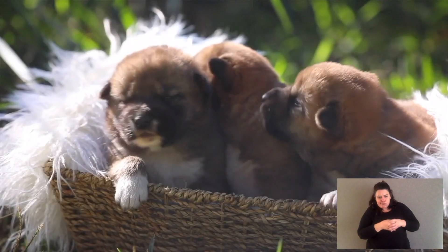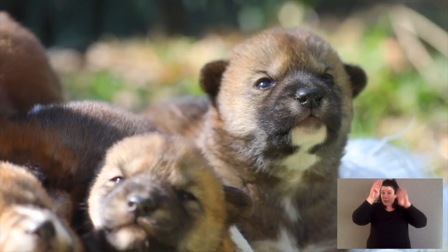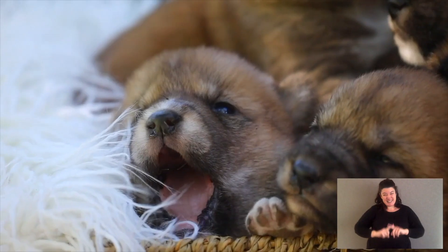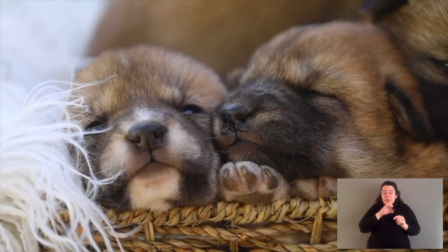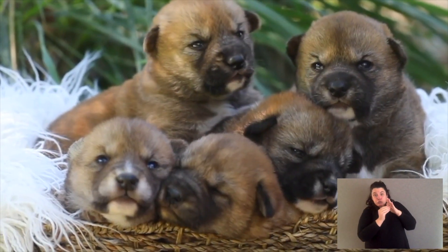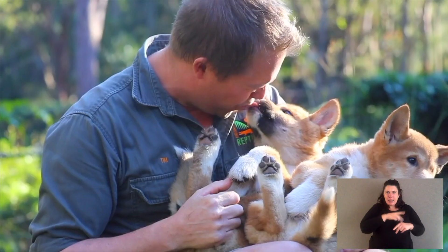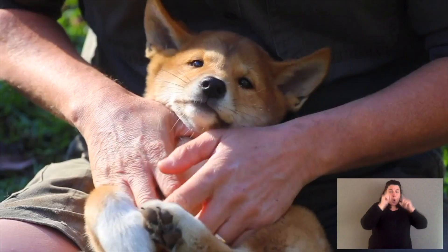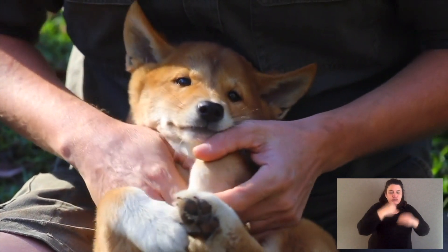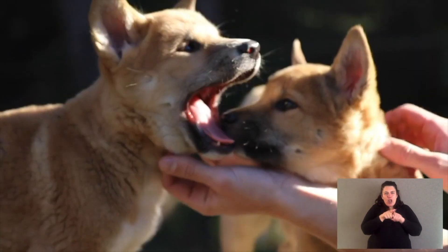Let's talk about dingo puppies — they are different from domestic dogs too. They're born the same: their little eyes are closed, they make little vocalizations to call out to mum, and they suckle and drink milk. But the difference is dingoes grow up so much faster, and in the wild you need to because you're vulnerable while you're a puppy. Their eyes open earlier, they start eating solids sooner, and they are very agile and playful as they learn social interactions and skills for when they become part of the pack.